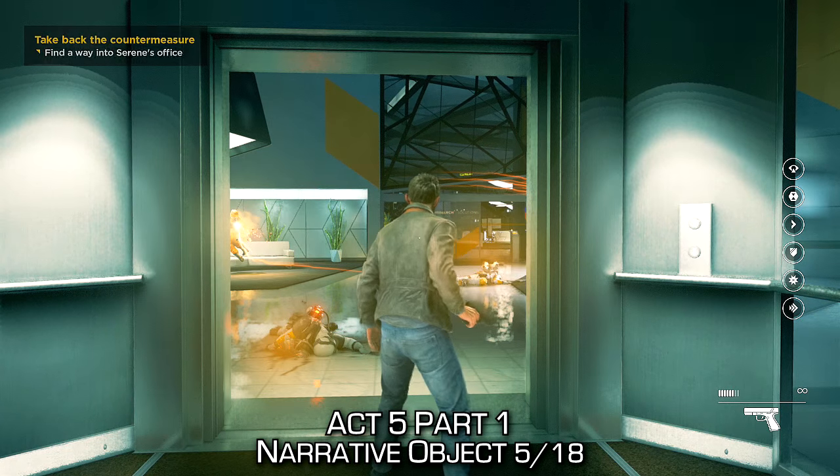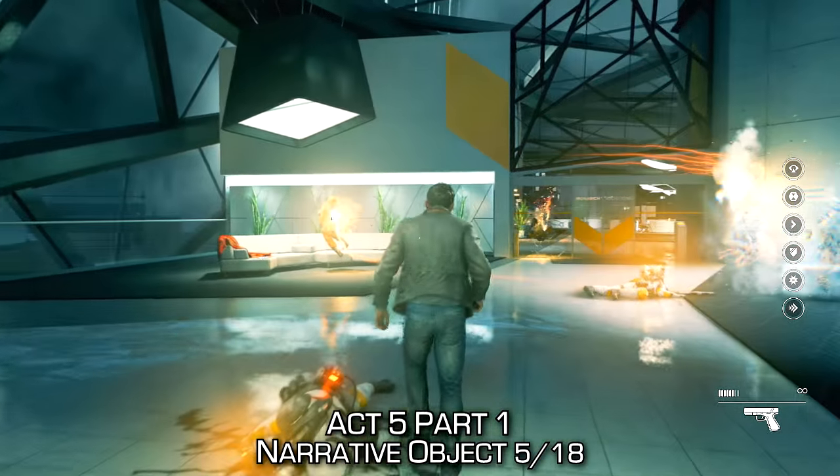Upon exiting the elevator, we'll notice that there's a collectible narrative object to our left-hand side near the couch.